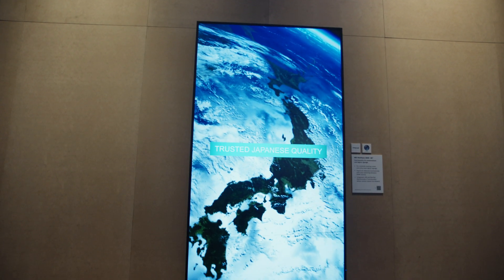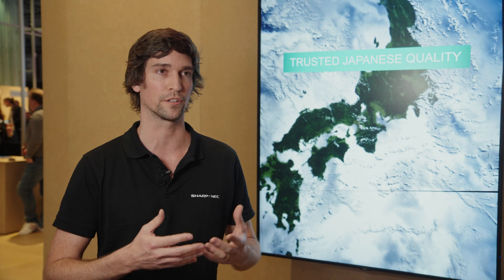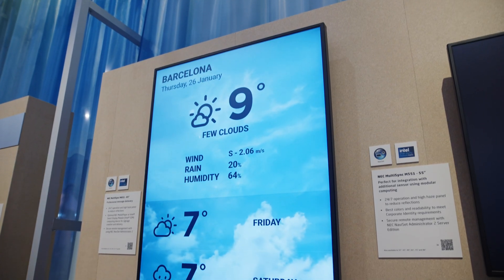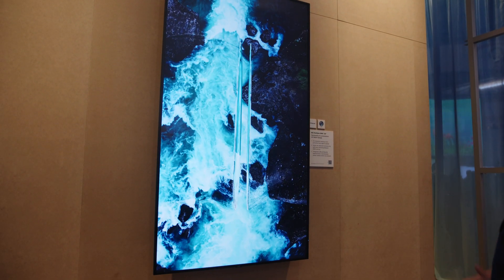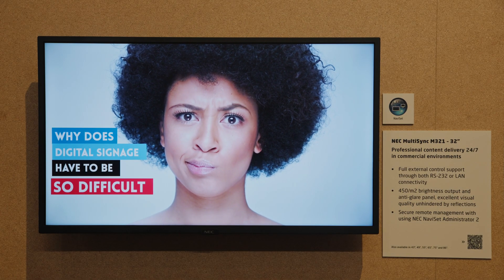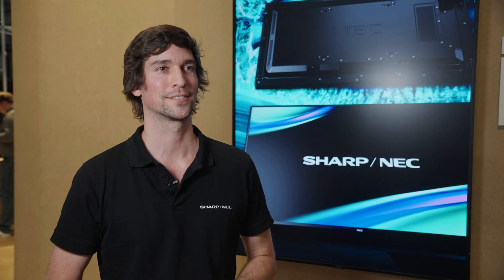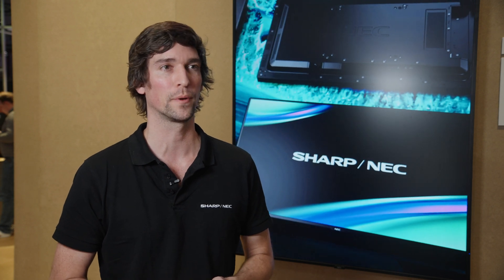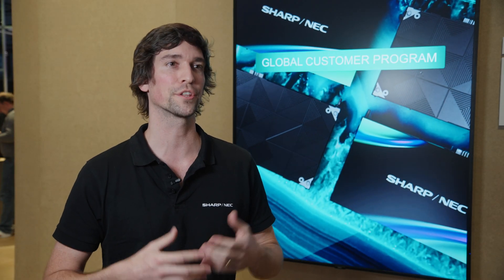Our core value is to enable partners to do this in the best possible way. With our LFD and display lineup, we added the M series and E series in larger sizes. Signage is a big world where sizes make the difference — you can start as small as 32 inches and grow up to 90 inches, creating a lasting image, whether it's a menu in a coffee shop or your latest collection in a shop window.